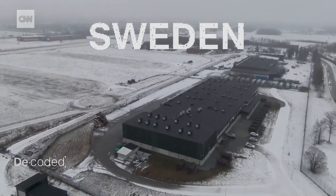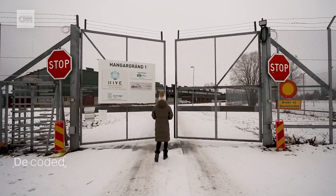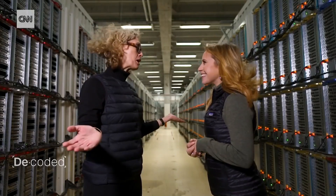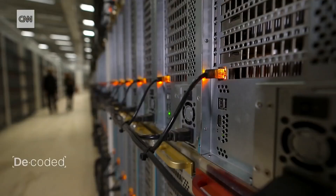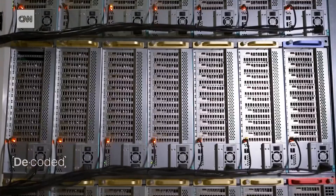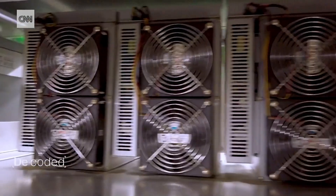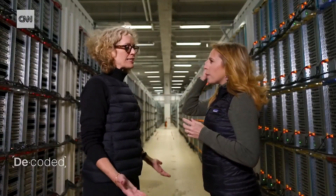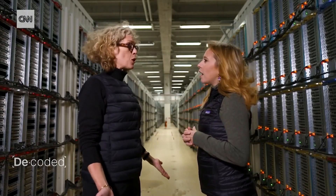The most successful mines are huge scale operations like this one in the north of Sweden. This is where you see 25 megawatts of crypto power taking place. The data center has about 100,000 GPUs mining and about 16,000 ASICs mining, and on a daily basis they mine about one and a half Bitcoin in this facility.